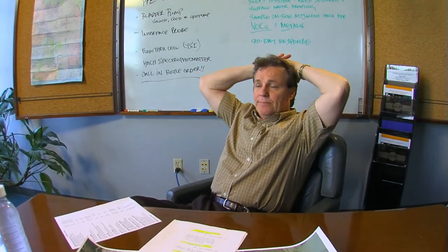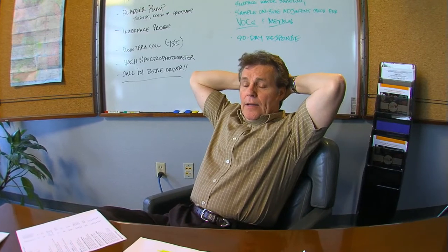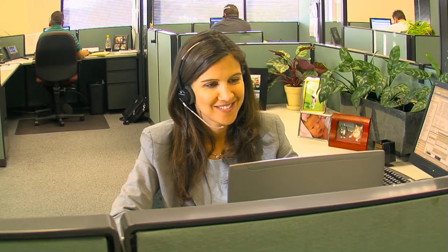I have a whole list of equipment here and I don't have time to call around. Can you guys help me?